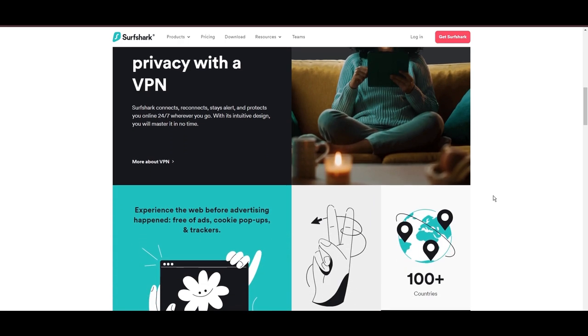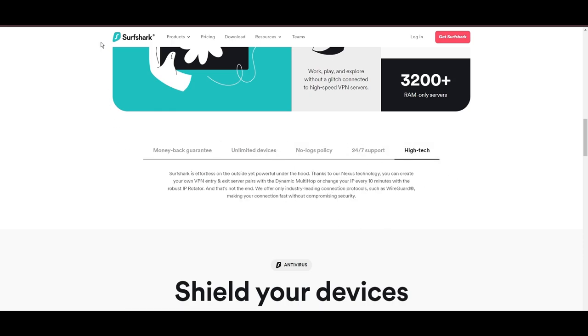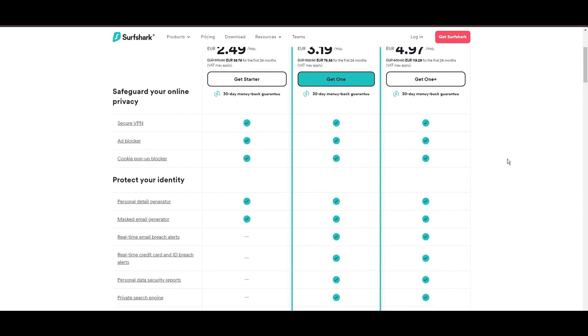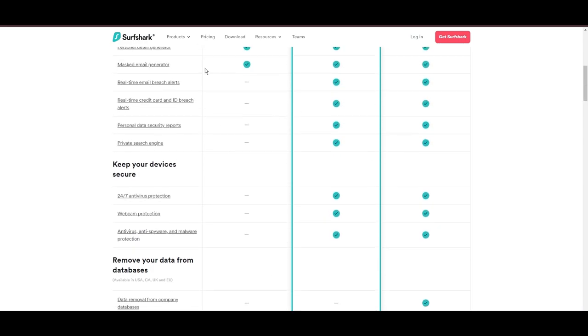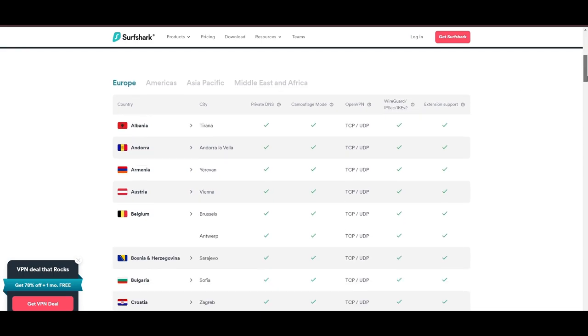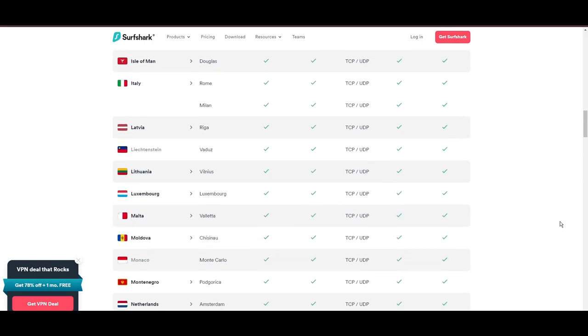Surfshark emerges as a prime VPN choice for users of Demonoid and beyond, notably for its unlimited simultaneous device connections. Based in the Netherlands, Surfshark boasts an impressive array of 3,200 servers across 100 countries, ensuring unrestricted access to Demonoid, streaming services, and content globally. Surfshark's affordability is eye-catching, offering advanced VPN services starting at just $2.49 monthly, complemented by a risk-free trial period allowing full service evaluation without financial commitment.